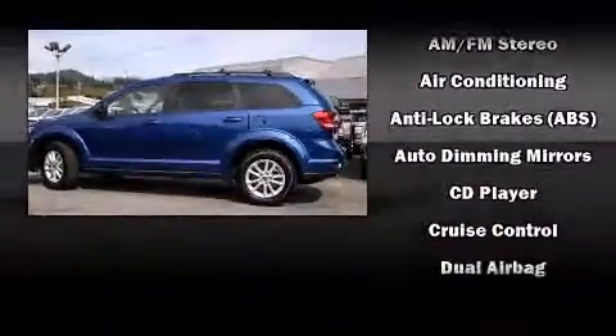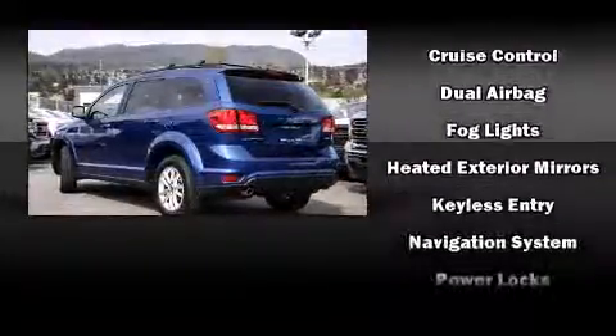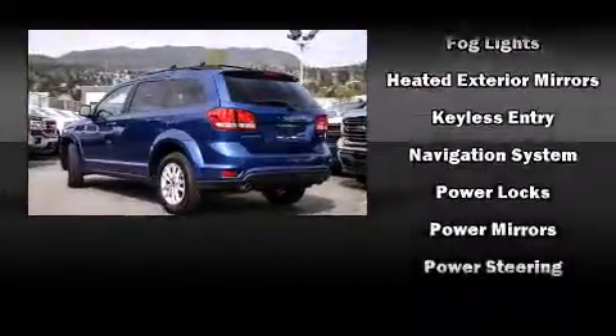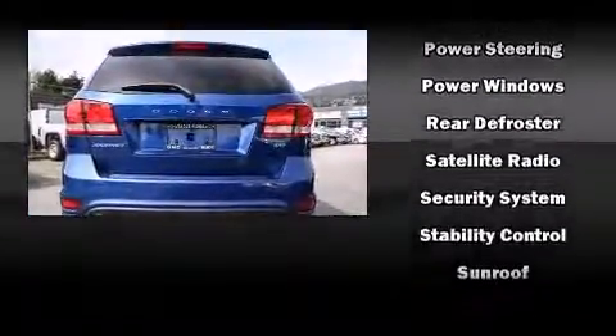Discerning drivers will appreciate the 2015 Dodge Journey. Dodge prioritized fit and finish as evidenced by front and rear reading lights, an outside temperature display, heated door mirrors, a roof rack, and remote keyless entry.